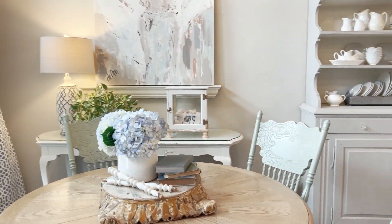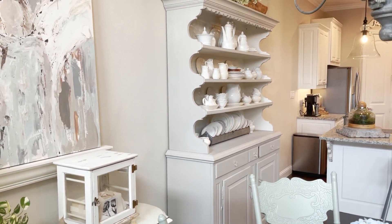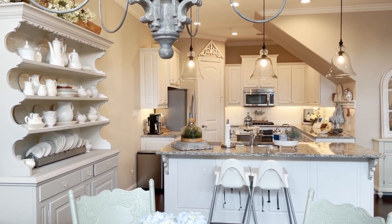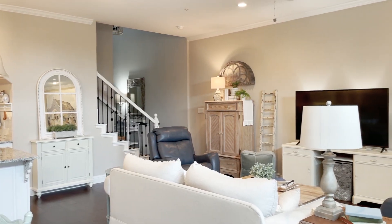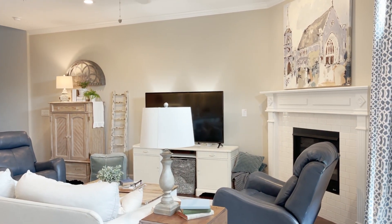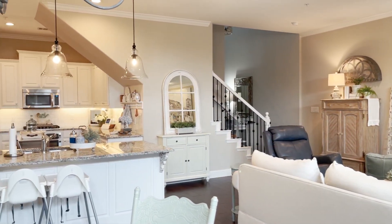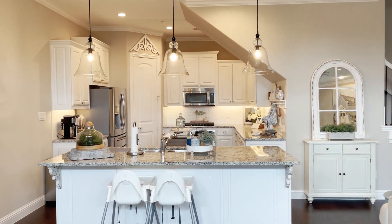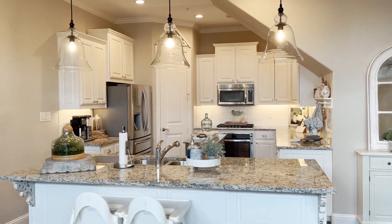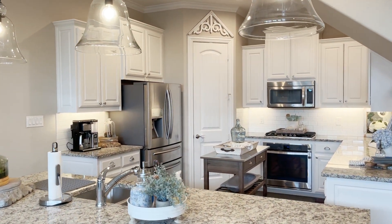I'll walk back over here and show you the downstairs area from this side of the room. They also carry the arched corbel up above the pantry door — that's another piece that they have. I believe it's in stock; they do carry it, and I love that piece.